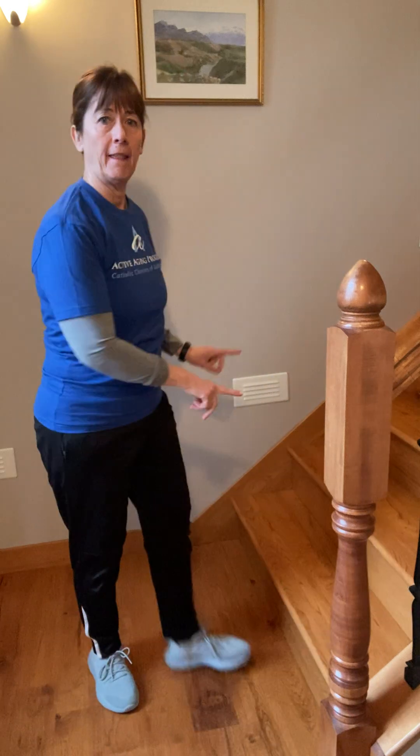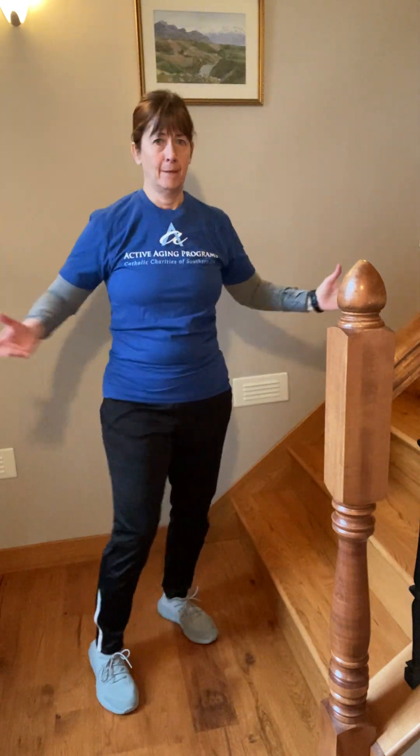Hello everybody, I'm coming to you with another Friday extra. Today we're going to do five exercises that use another thing most of you have available in your home — and that's your stairs. I'm going to show you just some easy things you could put this routine into your day at the beginning, the end of the day,